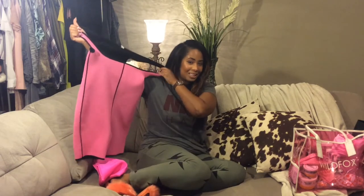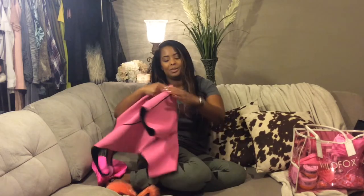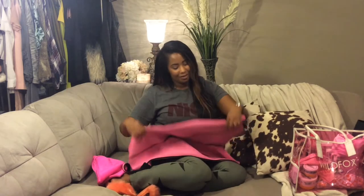Neoprene is the fabric used in wetsuits and diving suits, and that is what Triangle swimwear is known for. They have kind of a bustier look to them with a lot of color blocking, as you may have seen them circulating around.